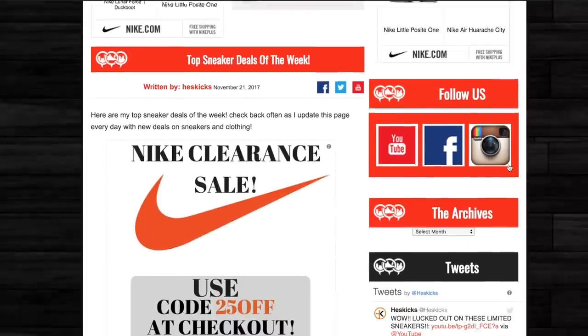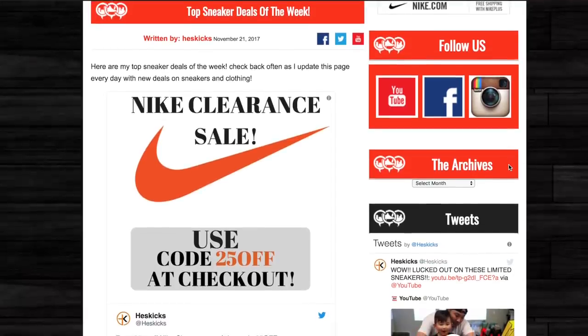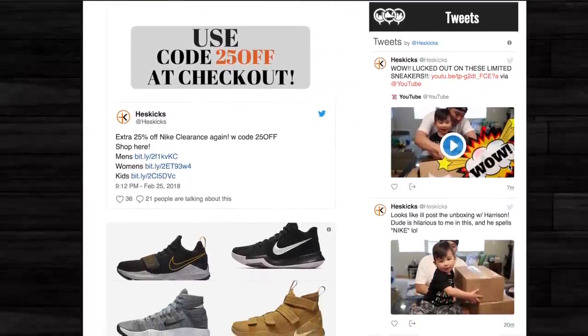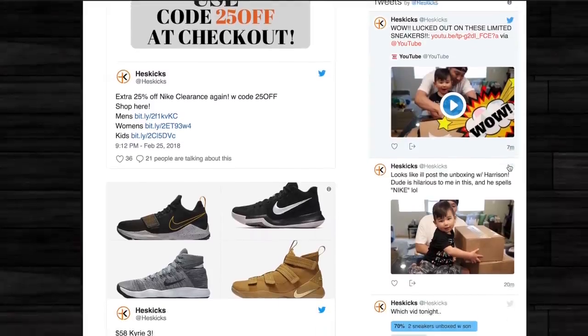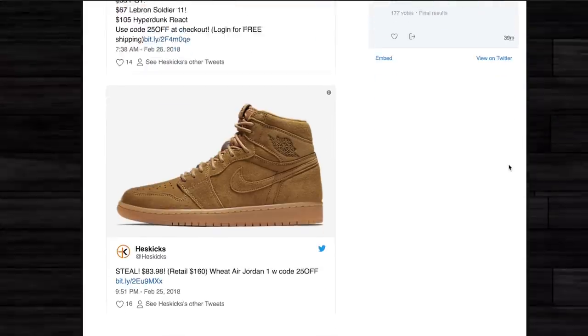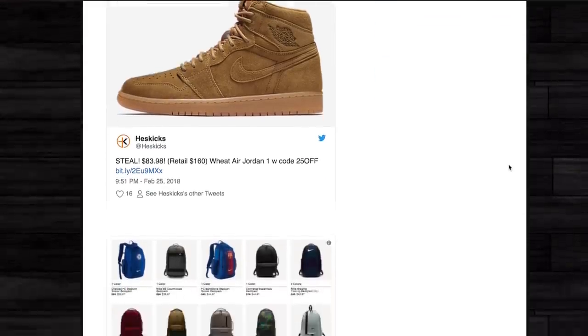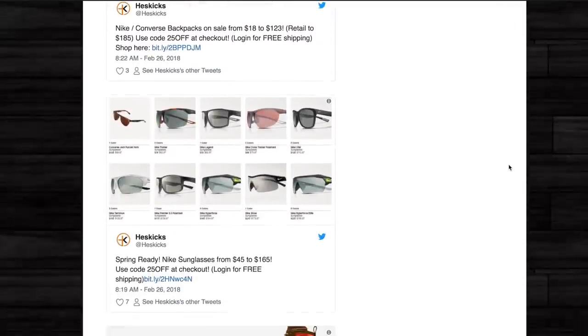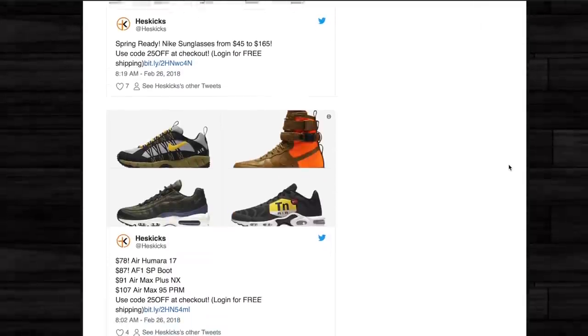What is going on, guys? Hess here from CollectiveKicks.com, and if you guys want to shop this week's top sneaker deals, please go in the description and click that link to my website. There is a ton of great deals right now. Nike is doing an extra 25% off of clearance prices with a specific code that I have mentioned in the description, and I posted a lot of deals on the website, so feel free to go check that out.